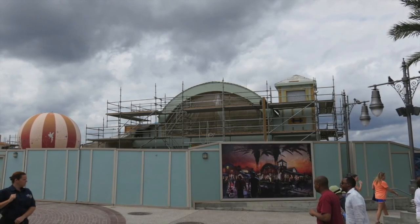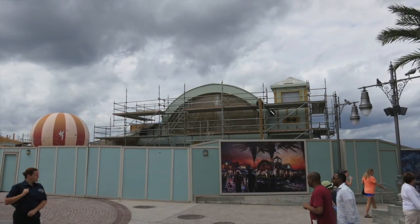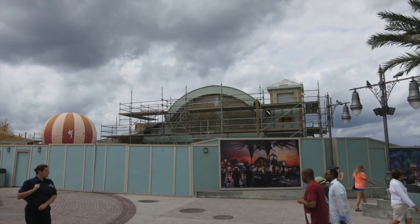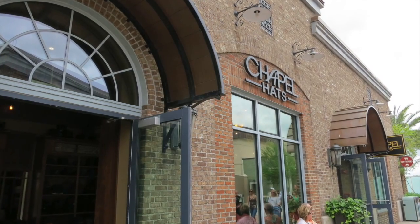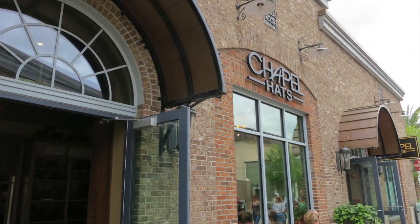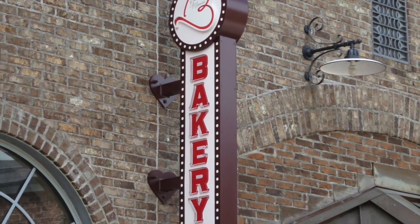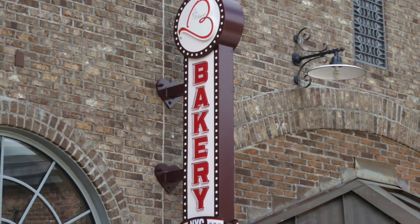Let's head over to the Landings, formerly known as Pleasure Island. This is going to be the first phase of Disney Springs to be completed and will be home to great dining options as well as boutique shops. Most, if not all, the stores in the Landings appear to be open and have a great variety, such as Chapel Hats, and next door the Erin McKenna's Bakery NYC, which specializes in gluten-free and vegan baked goods.